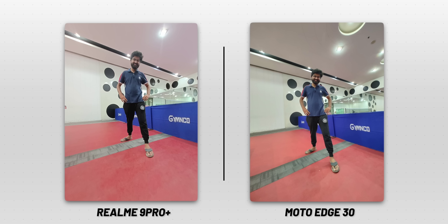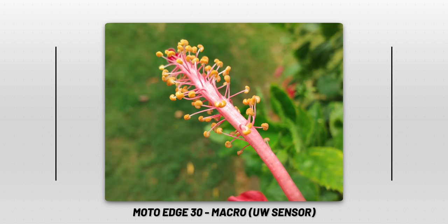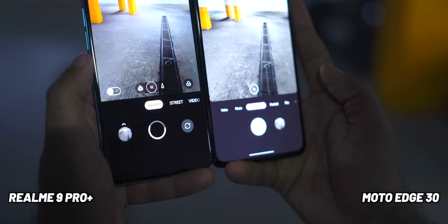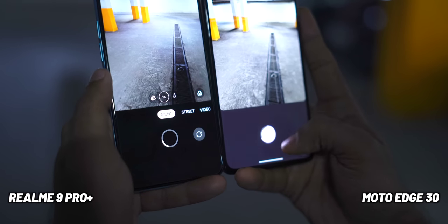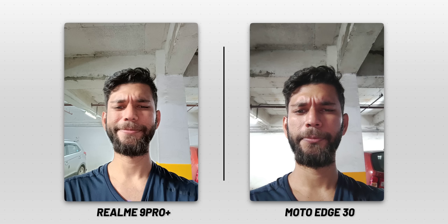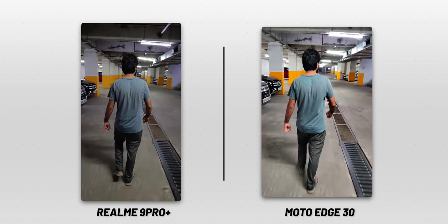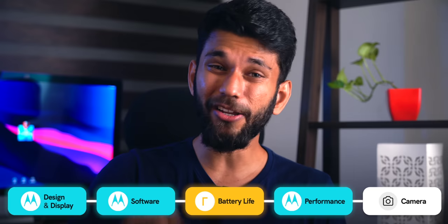Megapixels do matter here: Moto Edge 30 has a 50-megapixel ultra-wide camera, while Realme 9 Pro Plus has only 8 megapixels ultra-wide, and that difference shows in photos. The Moto Edge 30's ultra-wide can also be used as a macro camera for sharp macro shots. For low-light, Moto Edge 30 takes longer for night mode while Realme 9 Pro Plus takes just one second, yet both look equally sharp. In 4K video low-light, Moto Edge 30 is brighter but overall sharpness and light control are similar. Camera is a mixed bag — the point goes to Realme 9 Pro Plus for its superior main sensor.